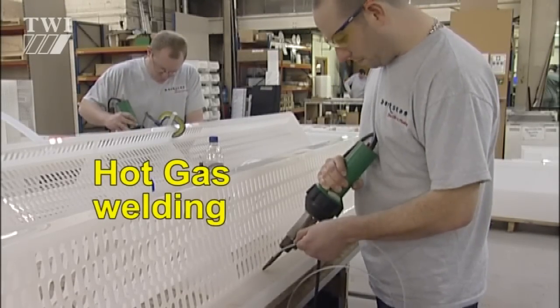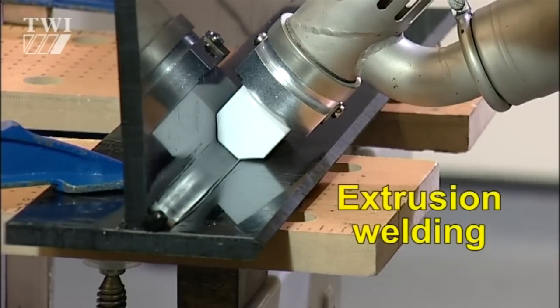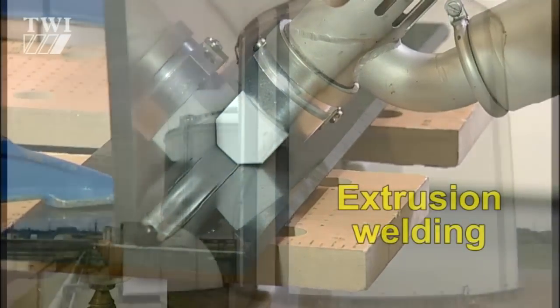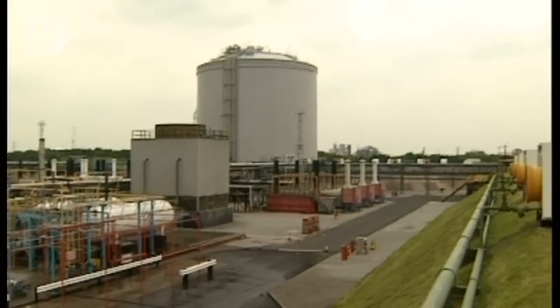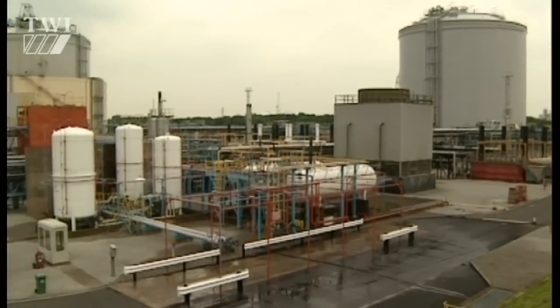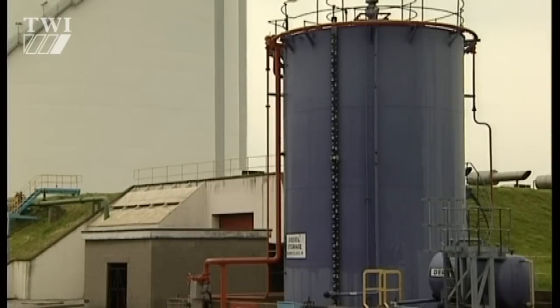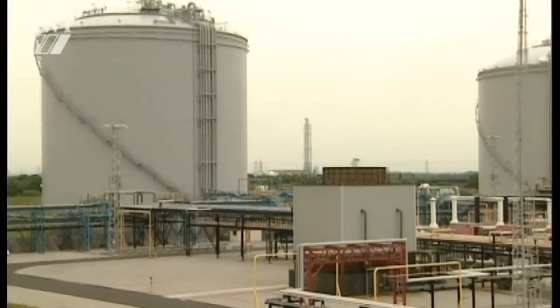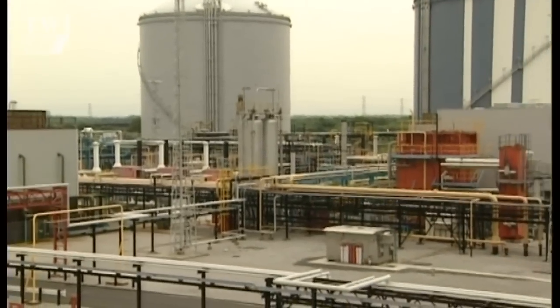Fabrication by hot gas and extrusion welding: chemical storage tanks and their connecting process pipework often carry highly corrosive materials like hydrochloric and sulfuric acid. Failure of such critical fabrications can have catastrophic, possibly fatal consequences.